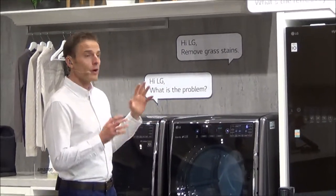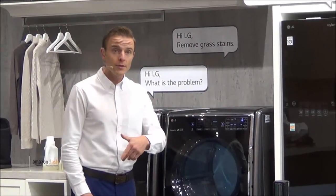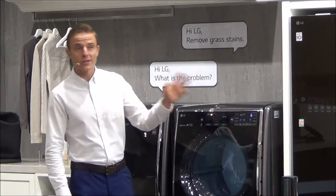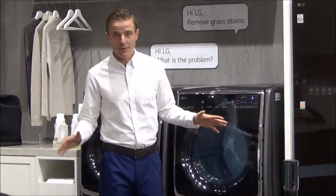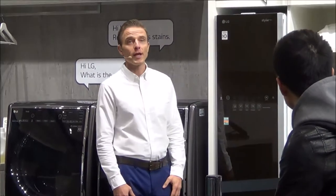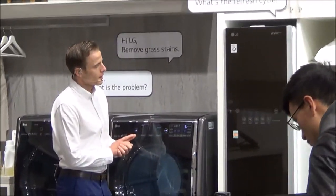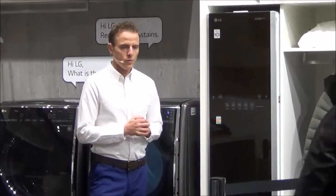Styler is the perfect solution for maintaining everything from jackets and suits to pillows and plush toys. I just got back from a long business trip and my favorite sports coat needs refreshing, so I placed it in the Styler. Hi LG, what is the sanitary normal cycle? The sanitary normal cycle uses true steam to sanitize and reduce 99% of allergens and bacteria on clothing.